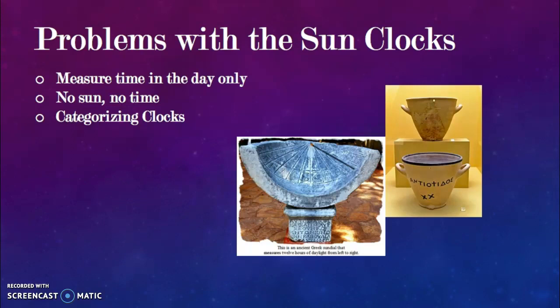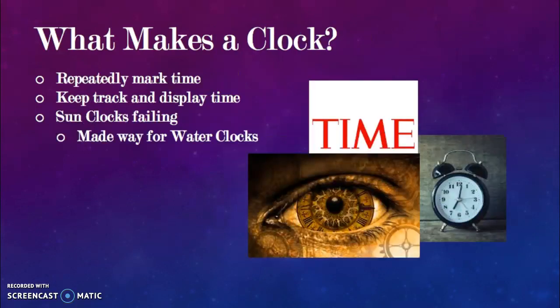In order to categorize a clock, any device measuring the passage of time must follow some basic requirements. First, the device must repeatedly mark time in equal amounts — any regular, constant, or repetitive process marking equivalent increments of time. Second, it must both keep track of and display the passage of time. On modern-day clocks, the position of the clock hand tracks the time and also displays what time it is. Since sundials do not meet these requirements, this made way for water clocks.